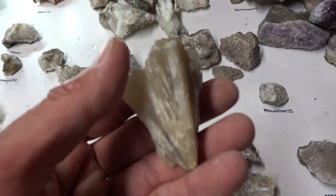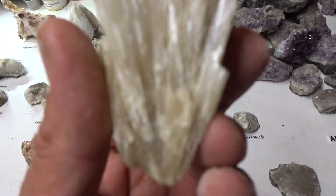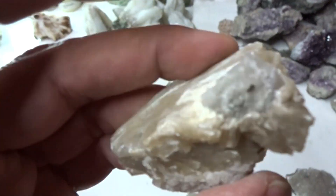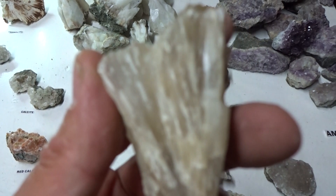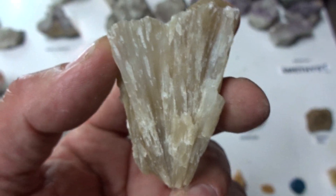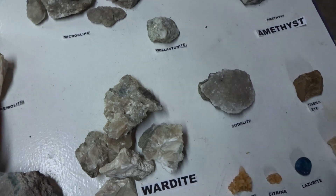Tremolite — look at that acicular crystal form. Perfect euhedral acicular form, light brown to light tan, with a big crystal there and no matrix. $14, because that's a rare specimen.